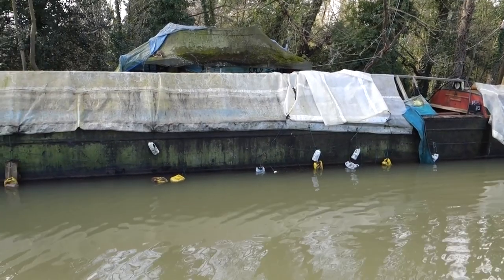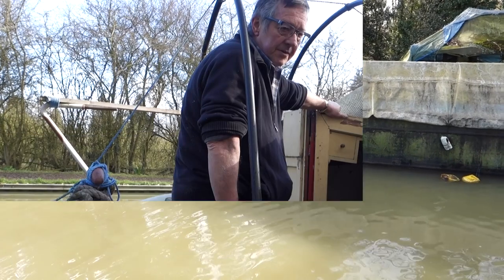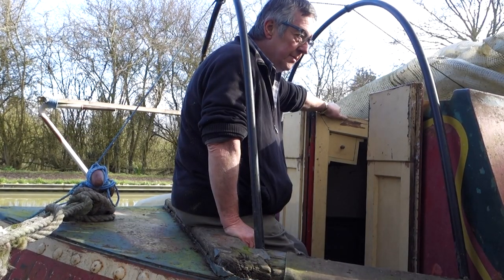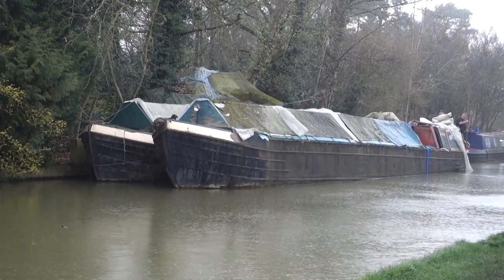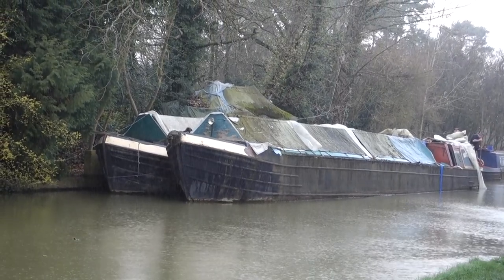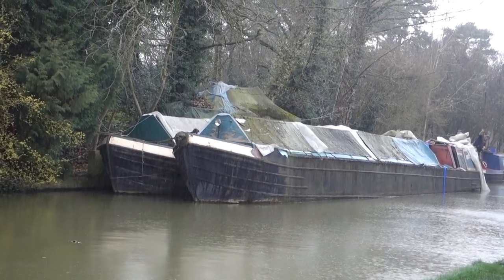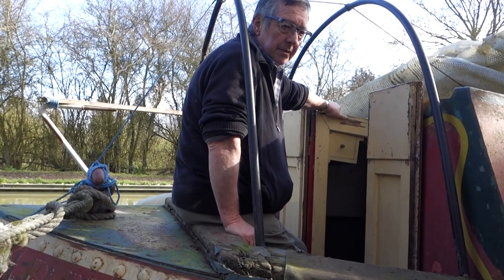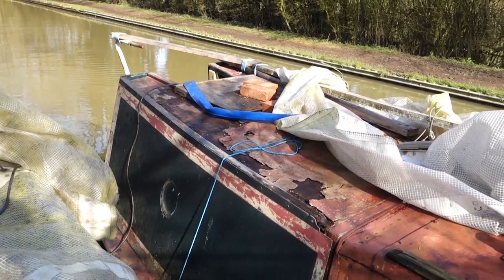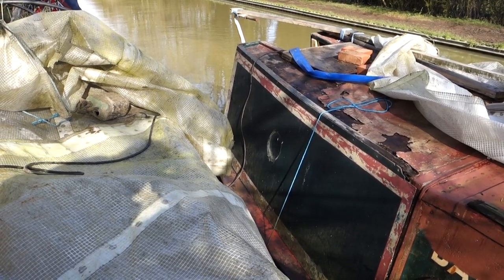Roger decided to give the boats to the trust, with no money involved. He simply wants the boats to be looked after and kept together, not separated. The trust is going to work on them and bring them back to their former glory, which is what he wants. It's just too much of a job for him now — he's not getting any younger and hasn't got the financial capability to keep them alive. He believes the Shrewsbury and Newport Canal Trust can do that and give the boats another lease of life as a tool for teaching people about the history of the canals.